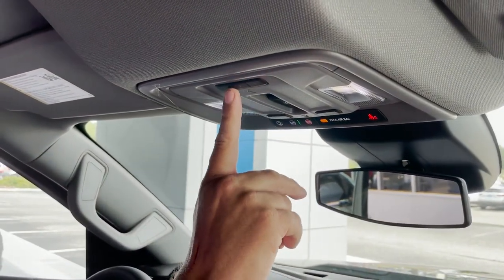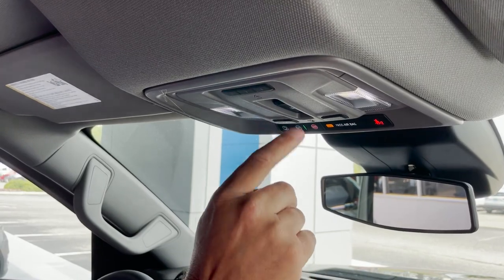Power sliding rear window. It's got the HomeLink function where you can program up to three devices like your garage door opener or a gated community.